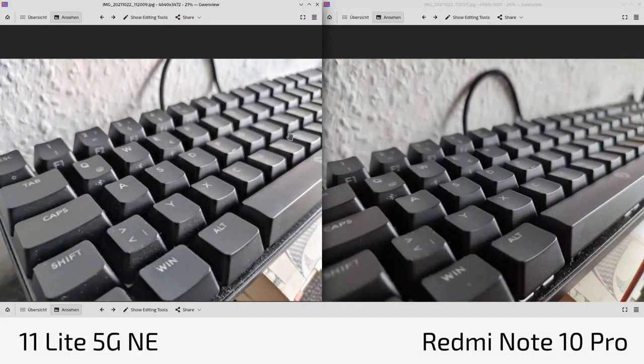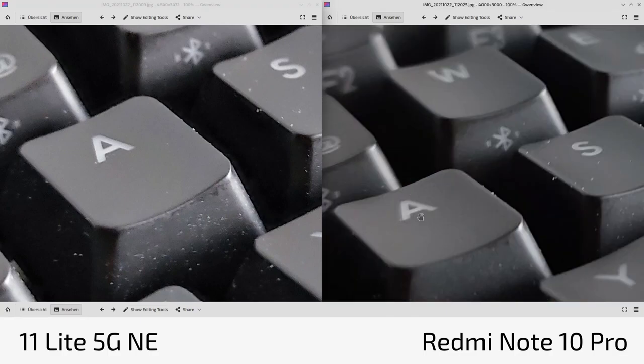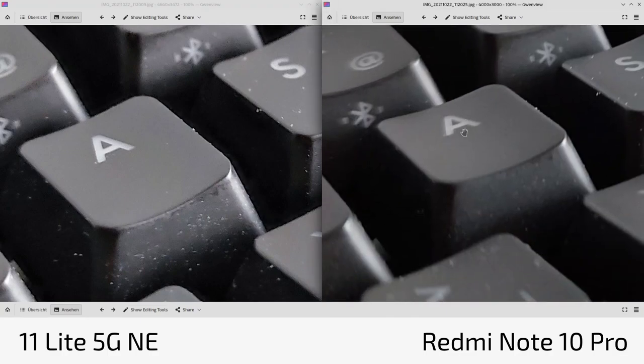Now let's check out photo quality — the 11 Lite 5G NE on the left, Redmi Note 10 Pro on the right. On first glance, the Redmi Note 10 Pro has a darker exposure and a warmer color tone across all photos. In terms of details, you can see slightly more on the 11 Lite 5G NE, which is partly due to pixel binning: the 108 MP sensor pixel-bins to 12 megapixels on the Redmi, versus 16 megapixels from the 64 MP sensor on the 11 Lite 5G NE.